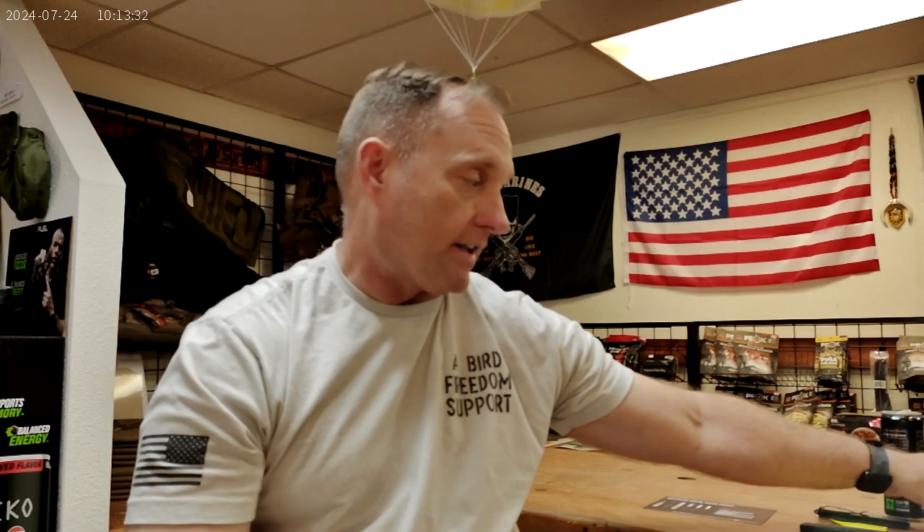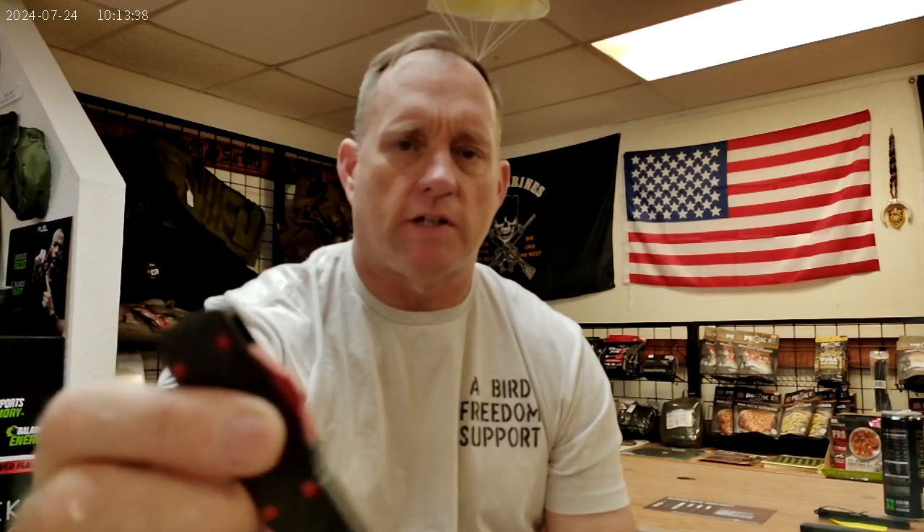It has a non-serrated tanto blade, of course with the glass breaker, and it is lightweight and comfortable — I've been toting one around for a while. Maybe you want something a little dressier: carbon fiber, red anodized actuator button, red anodized screws, and a standard blade also with a glass breaker and carbon fiber texture on the outside.